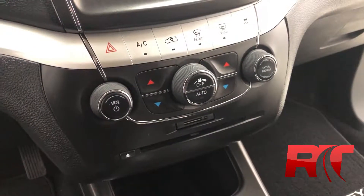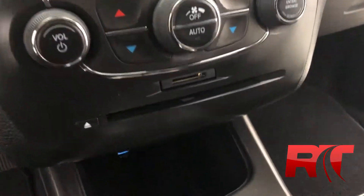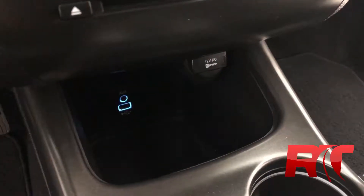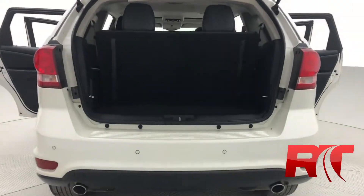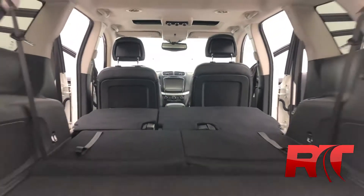On now to the mid center console — we have physical buttons for our climate control as well as a CD player, and just below that a USB input, aux cord input, and an auxiliary power outlet. There's plenty of space in the boot of this Dodge Journey, especially when you fold down those two rows of seating, making this a perfect all-around vehicle.